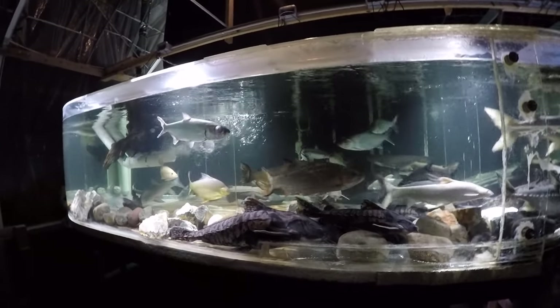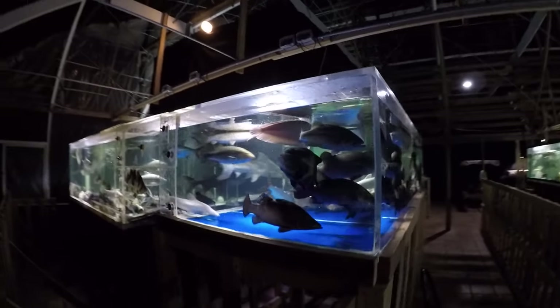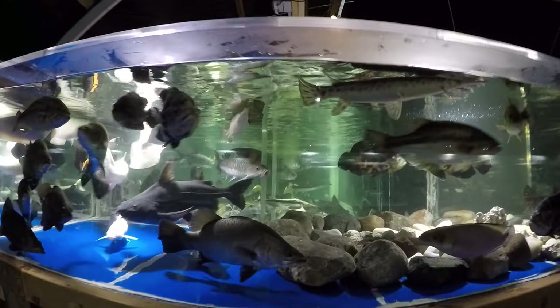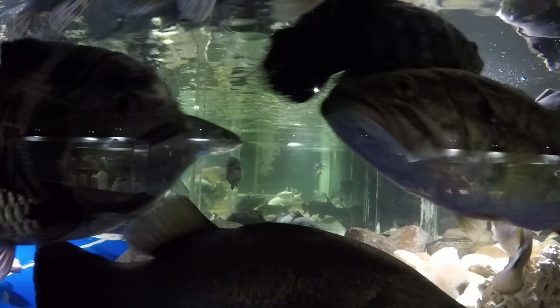It hasn't fed yet either. Nor have the vultures — the vultures are not feeding either. I haven't seen them yet, so they're still adjusting, taking their move hard. Of course, because they were so beat up in the 4500-gallon.